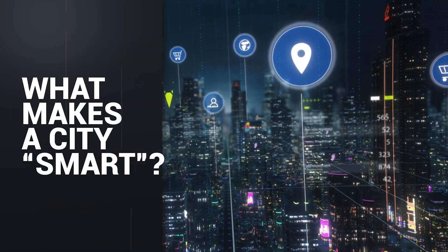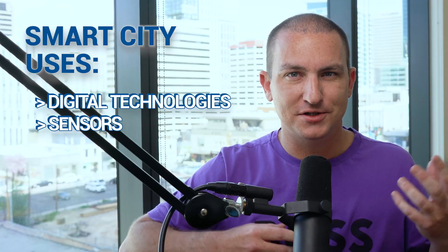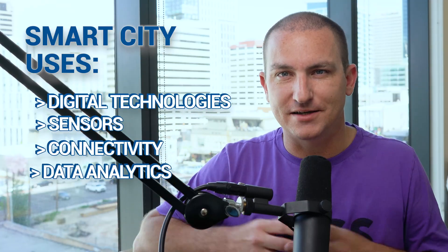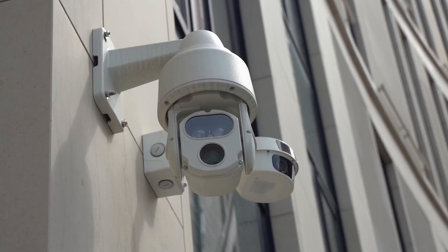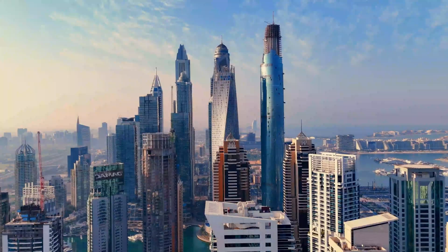What makes a city smart? A smart city uses digital technologies, sensors, connectivity, and data analytics to improve everything from traffic flow to energy use to public safety. You've heard the buzzwords: big data, internet of things, and AI. In places like Singapore, Dubai, and Barcelona, cameras and sensors feed real-time data into centralized platforms where they can monitor crowd density.